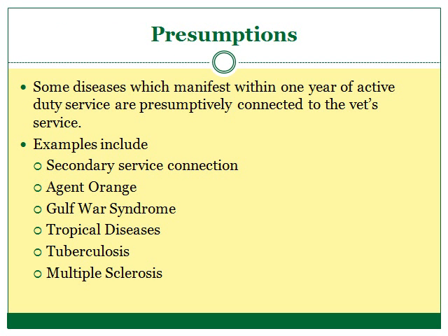The VA recognizes that some things are commonly caused by service in the military, so they created some presumptions that may help a veteran in proving a nexus. If a veteran files a claim within one year of ending active service, some diseases are presumed to have come from time spent in active duty. For example, if you served in the Gulf War in Iraq and now suffer from fibromyalgia, chronic fatigue syndrome, or irritable bowel syndrome, these conditions and your service in the Gulf will be presumptively linked. This demonstrates that the VA recognizes that service in the Gulf has caused a number of diseases that are often undiagnosable or are commonly diagnosed as those listed above.